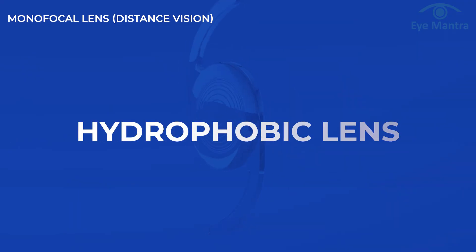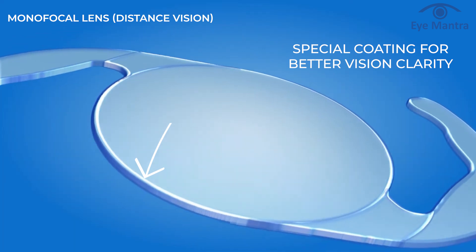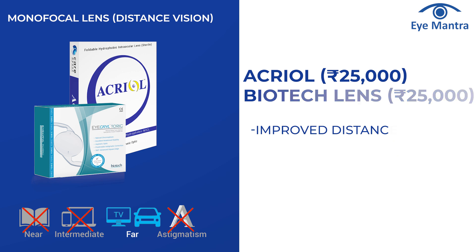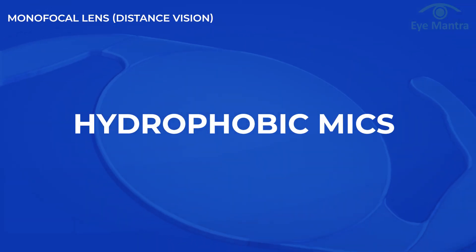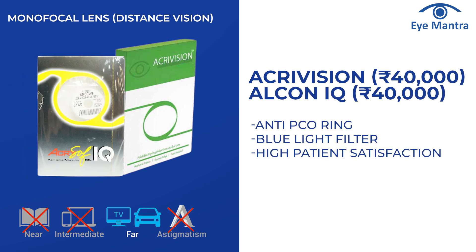Hydrophobic lenses have a special coating that prevents impurities from accumulating on the lens, resulting in better vision quality. Options include Acreol and Biotech lens, with surgery costing Rs 25,000 at Aymanta. The best option in the monofocal category is MICS hydrophobic, which uses high-quality monofocal lenses like Acrevision and Alcon IQ.